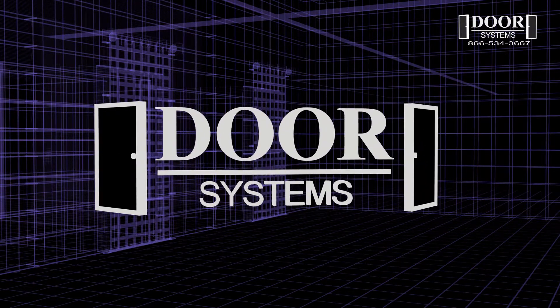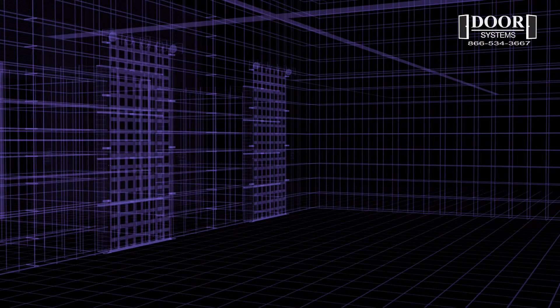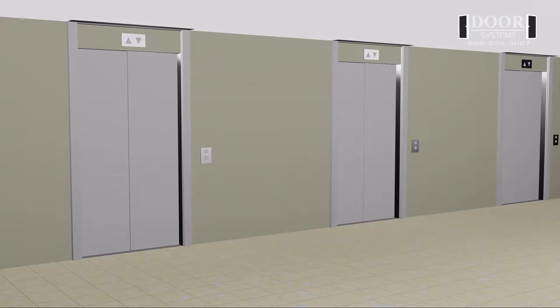These are the approvals and listings for your DSi-600 Elevator Smoke Containment Systems. The DSi-600 includes the following.